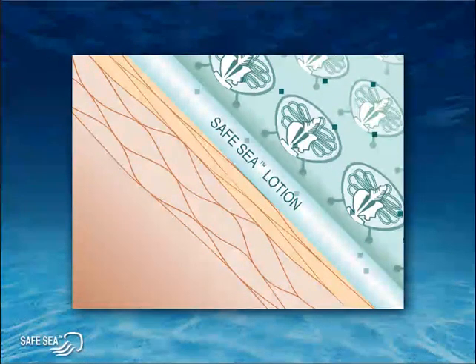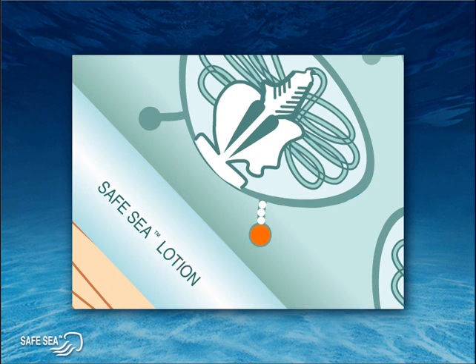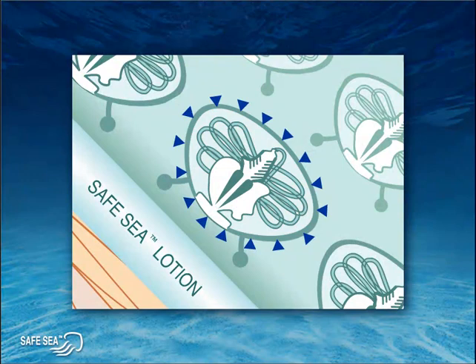Then, Safe Sea inhibitors — represented here by the green squares — confuse the cell sensor into thinking it's touching fellow jellyfish rather than your skin. Next, Safe Sea blocks the pathway between the sensor and the body of the cell, as we see here by the white dots. So even if the sensor is somehow activated by skin contact, that information will not be transferred up to the body of the cell. And finally, Safe Sea releases yet another set of inhibitors, the blue triangles, preventing the buildup of pressure in the cell needed to fire the stinging darts.